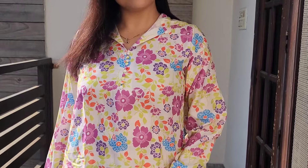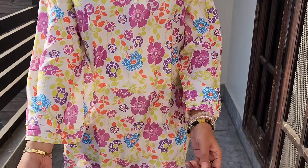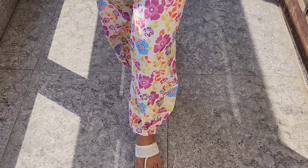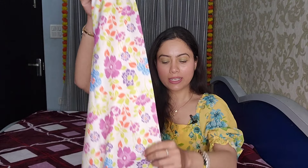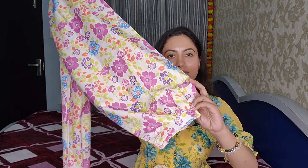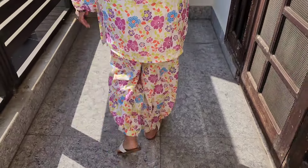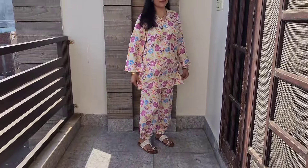On Amazon it is listed as rayon fabric, but it is not pure rayon — it is a rayon mix. It is still very comfortable and stylish. The bottom is an Afghani pant with a fully elasticated waistband in Afghani style, which is very nice and affordable. This corset will get you under 550 rupees. It is available in sizes from small to triple XL, true to size.